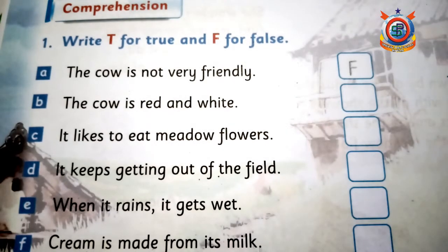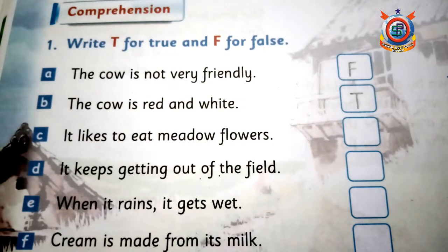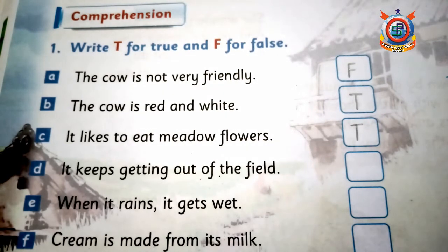Next statement is: 'The cow is red and white' — یہ بالکل correct sentence ہے تو ہم یہاں T لکھیں گے۔ اگلا statement ہے: 'It likes to eat meadow flowers' — وہ meadow flowers کھانا پسند کرتی ہے، یہ بھی correct ہے، so write T in the third box.